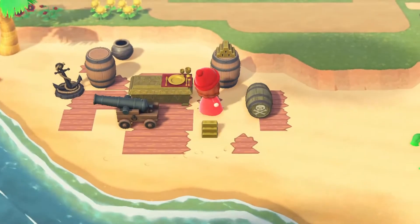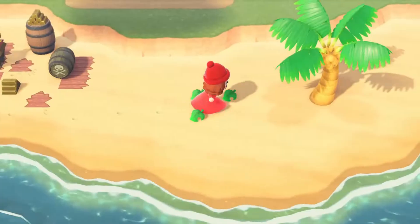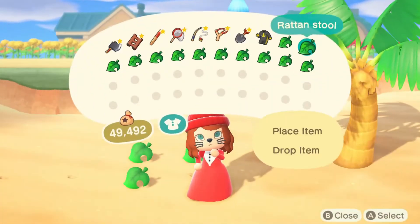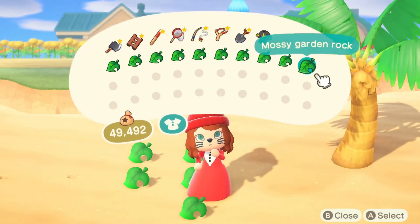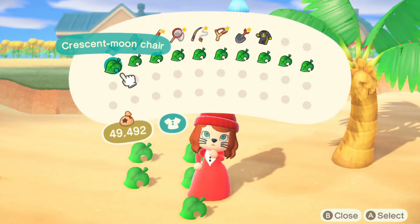I have these really cute piratey items and this is where I'm dropping the stuff I'm going to give to my other account. I don't know why I have candles in my pocket — I don't know where I got that from.